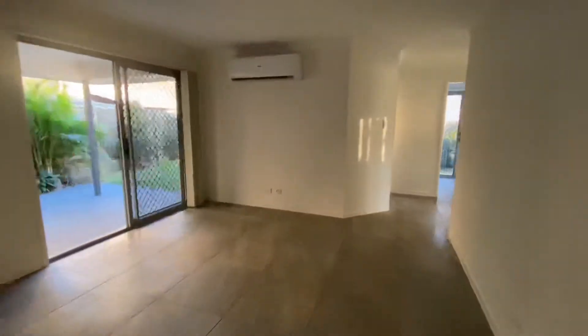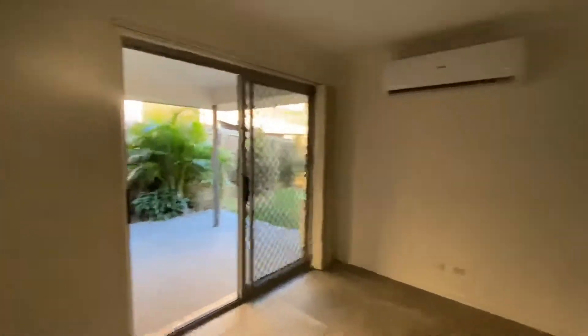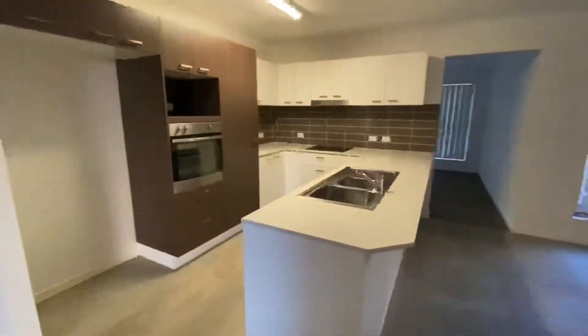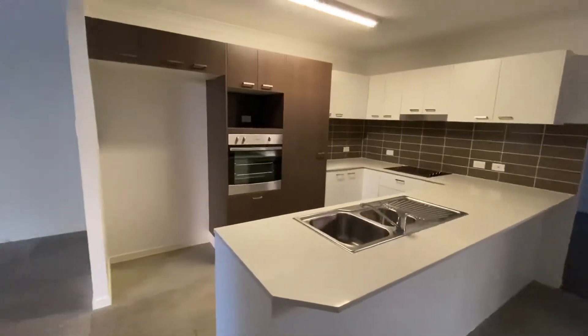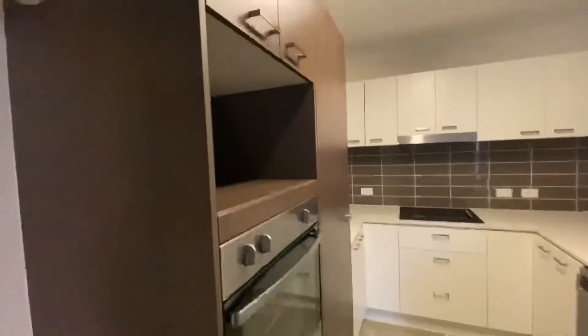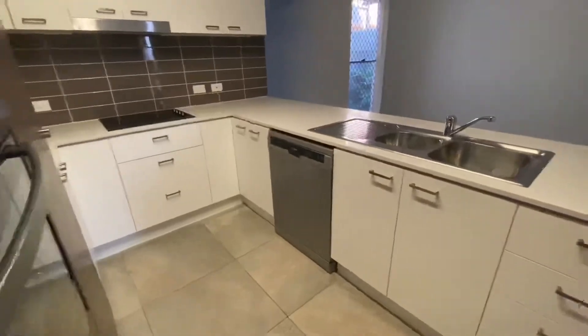The open plan living here has a higher air conditioner, and you also have a dining space, kitchen with electric cooking, quite a large fridge space, microwave up high which I like, and a stainless dishwasher.